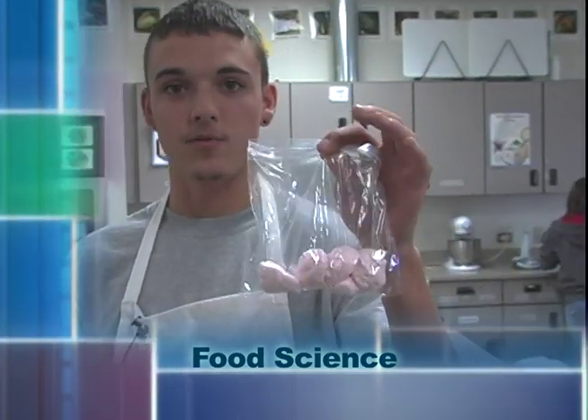Chemical reactions and physical changes, how to balance chemical equations, how to classify matter. We made Divinity and Nougat, and it's a very, very sweet candy.